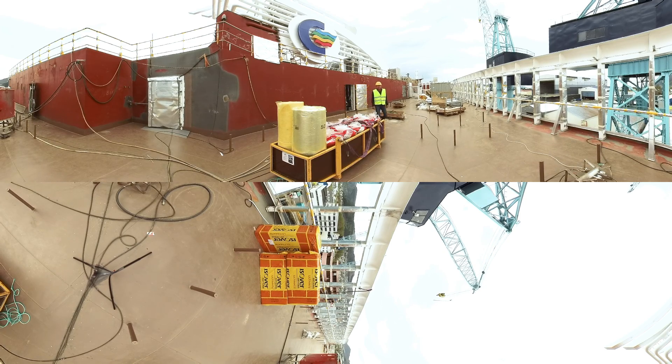Welcome to Ulstein Shipyard in Ulsteinvik, Norway. Right behind me you can see the MS Color Hybrid, the world's largest plug-in hybrid vessel.